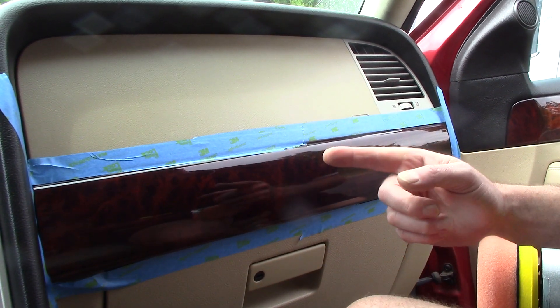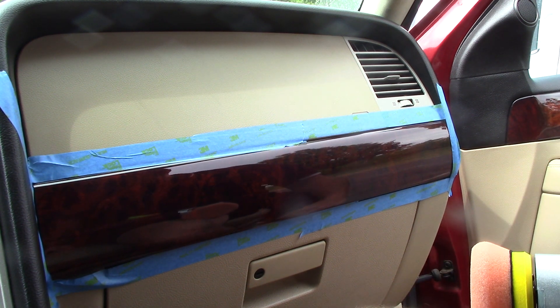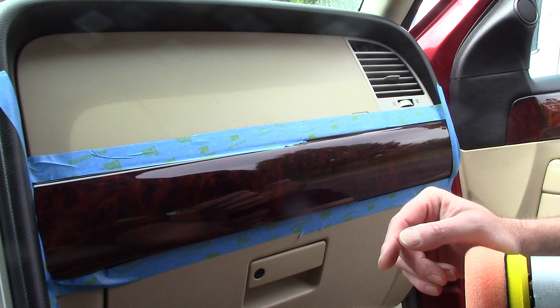Hello folks, Scott with Dallas Paint Correction and Auto Detailing in Dallas, Texas once again. I want to talk about something. I know I got you staring at this wood veneer clear-coated trim and I want to talk about a couple of different things.